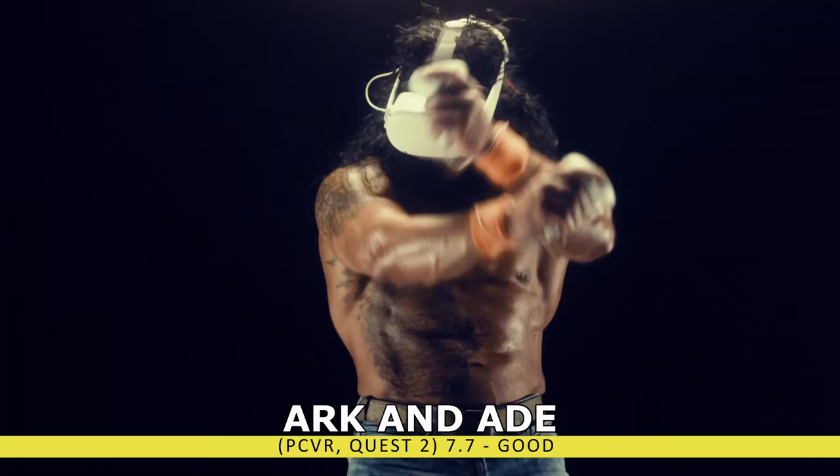If you want to add some co-op into the mix, we have yet another shooter with Zero Caliber. This is an action-packed, story-driven VR adventure title that has a single-player campaign that you could also experience in co-op, and when you're done with that, you could jump online for some PvP.